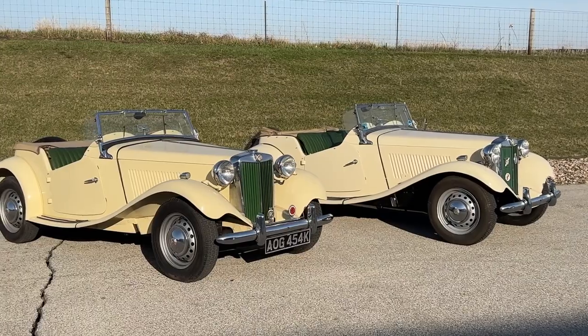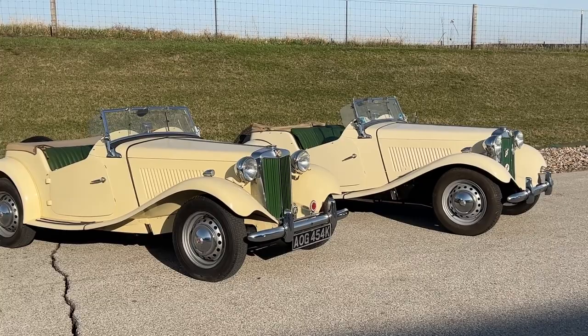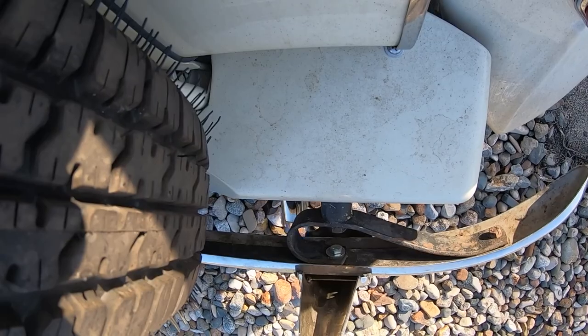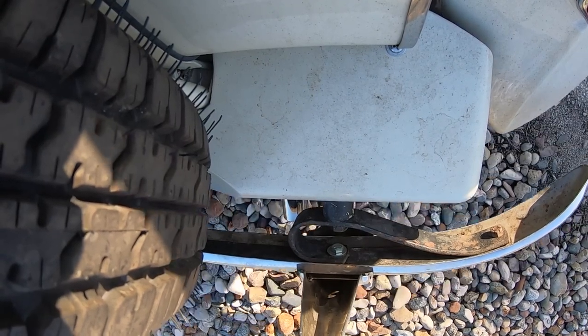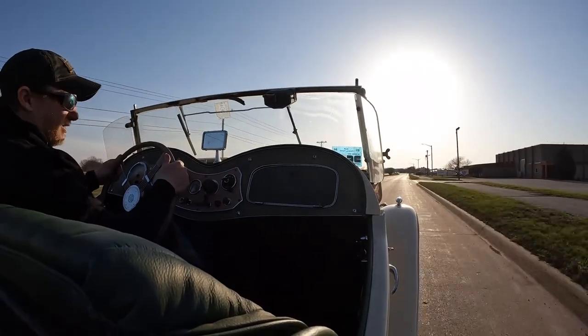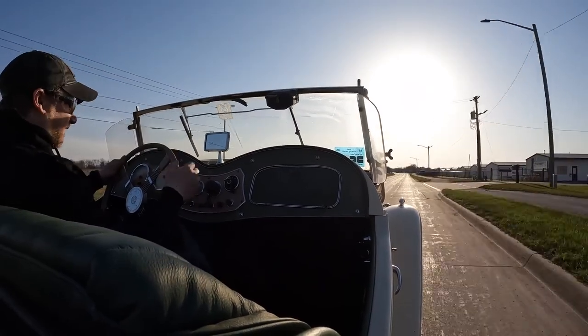So what is it like to drive an MG TD fitted with a 5-speed transmission and a couple other modern modifications? Let's hop in and find out. One of the first things that you will notice is that this 5-speed transmission now has a synchronized first gear.